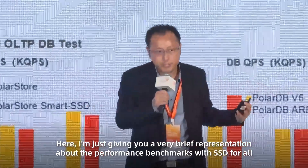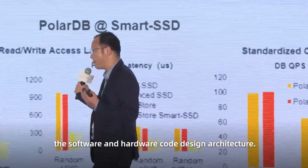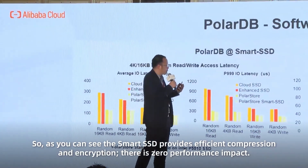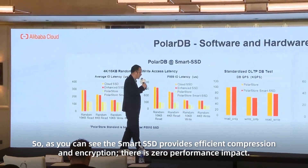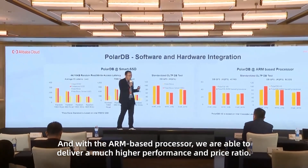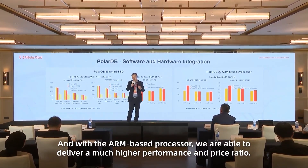Here I'm giving you a brief overview of the performance benchmarks for the hardware and software co-design architecture. As you can see, with the smart SSD, which provides efficient compression and encryption, there is zero performance impact. And with the ARM-based processor, we are able to deliver much higher performance-to-price ratio.